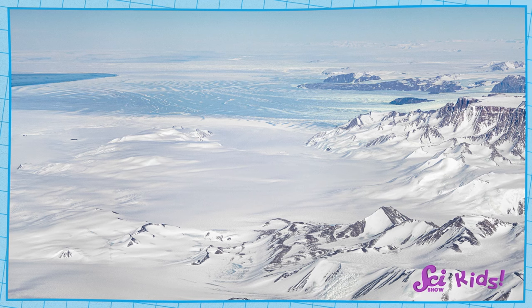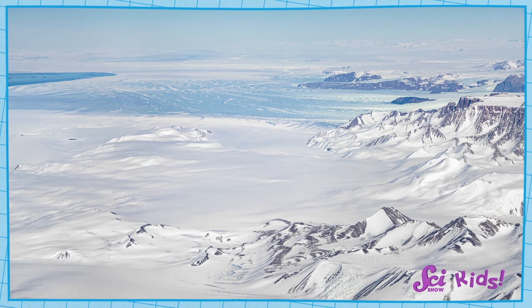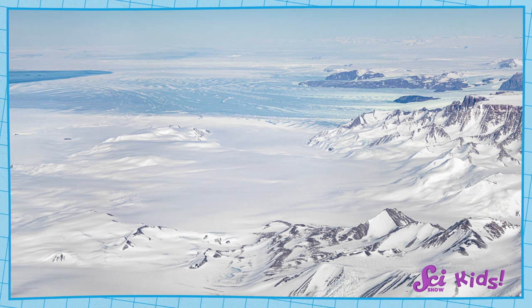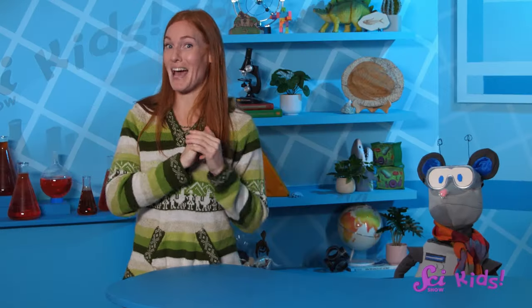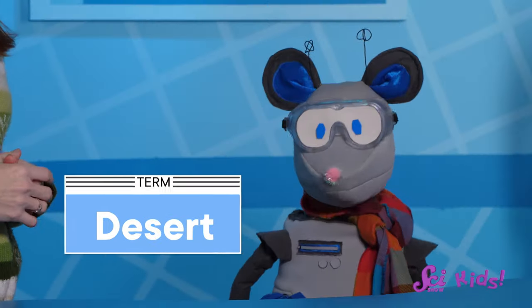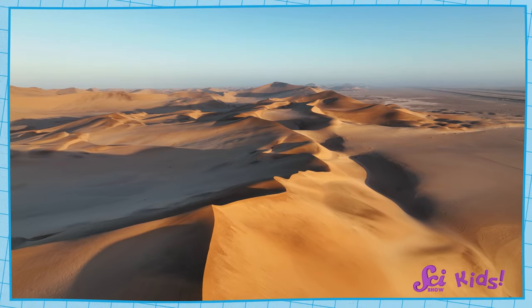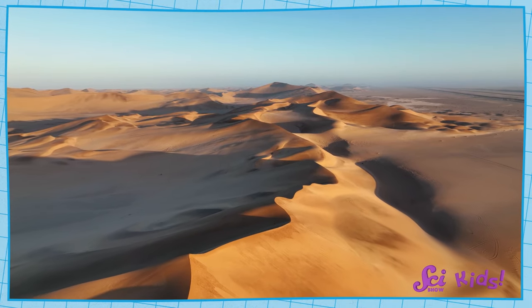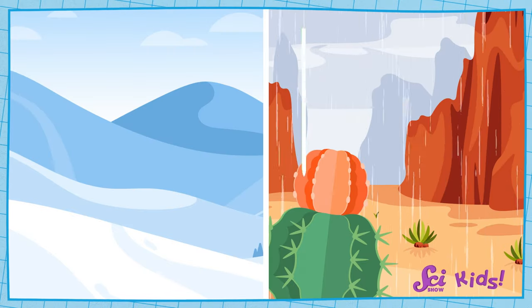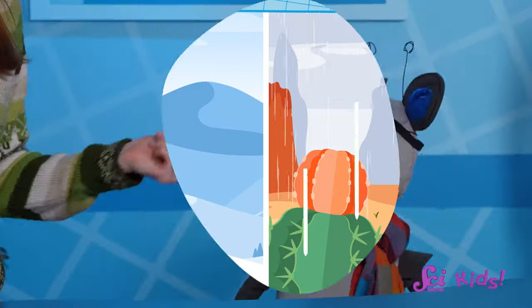That certainly does explain the ice we saw on the map. Almost all of the water on Antarctica is frozen solid into ice, and most of the liquid water is buried deep beneath the surface. This is one reason that Antarctica is considered to be a desert. Many deserts are hot and sandy, but what really makes a desert a desert is how dry it is. And Antarctica doesn't get very much rain or snow. That means Antarctica is actually drier than some of those hot, sandy deserts.